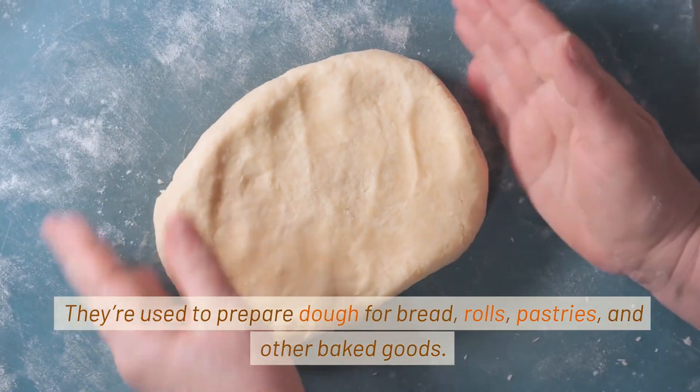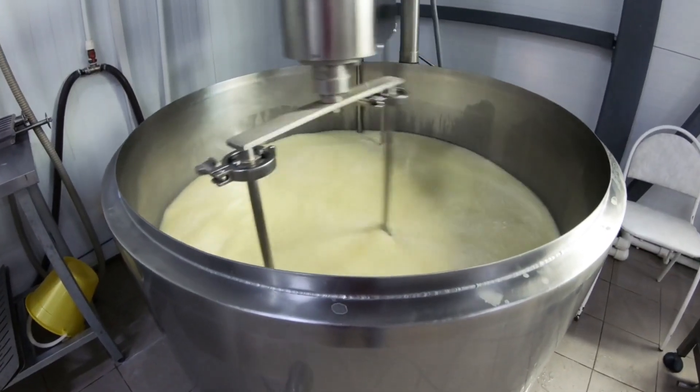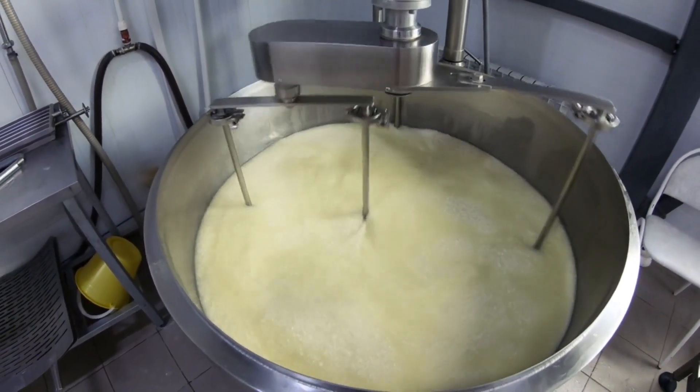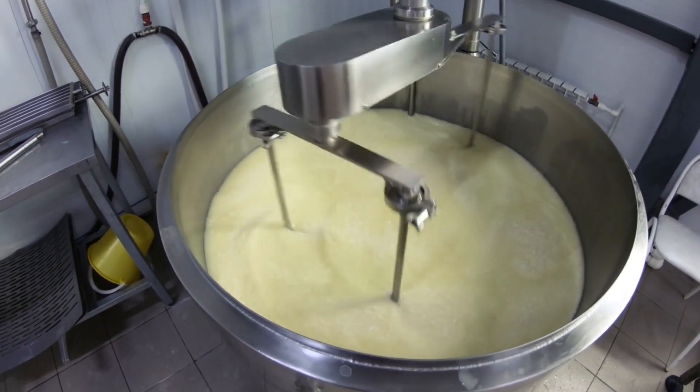Multi-Shaft Mixers are used to prepare dough for bread, rolls, pastries, and other baked goods. In the production of confectionery items like chocolates, caramels, and nougats, multi-shaft mixers help blend ingredients such as cocoa, sugar, milk solids, and fats to achieve the desired texture and flavor.